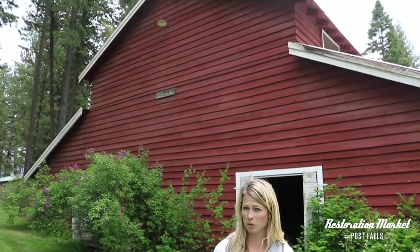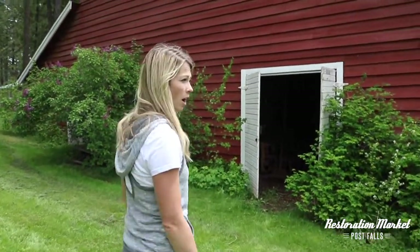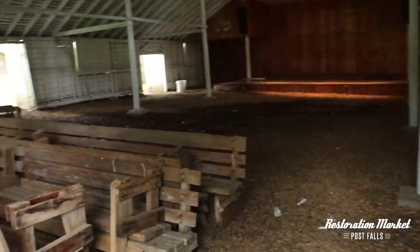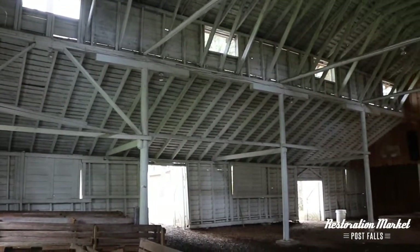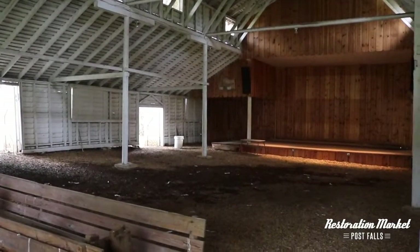We're having so much fun on our barn adventure. This one we found is part of a camp — they have a lot of places you can stay and a cafeteria. I wanted to take you inside to show you what they've done to repurpose this building. They've whitewashed all of the beams and the ceiling. They have pews so they can have weddings and events in here, and then they have a stage. So cool what they've done with this.